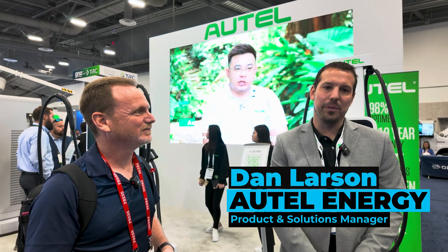Hi, I'm Patrick, and this is the Mach-E blog. We are at ACT Expo, and right now we're at the Autel booth with Dan. We're going to dive right in and learn what Autel is doing here and about all of their charging solutions. I'm Dan Larson, product and solutions manager with Autel Energy.